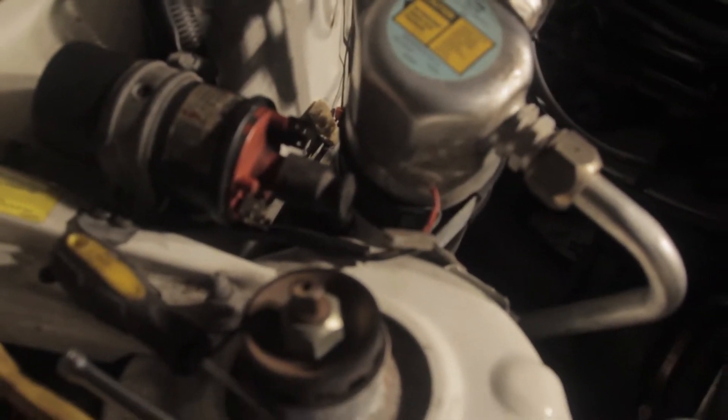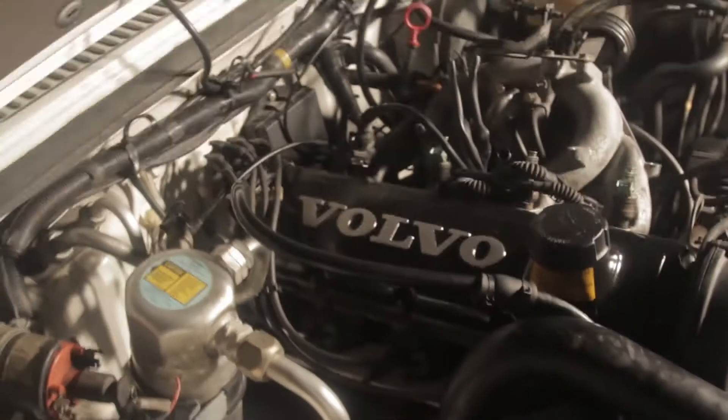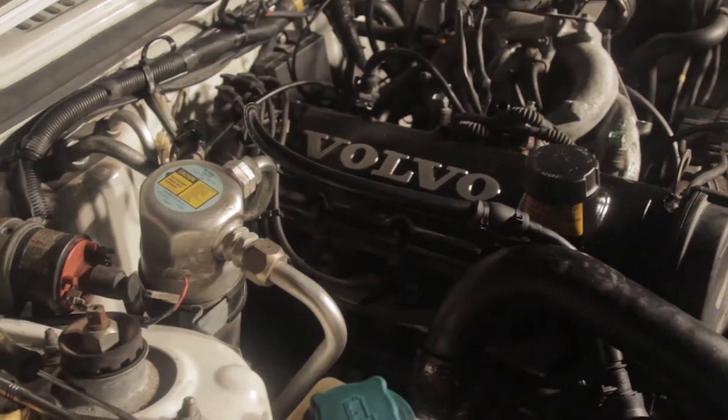I need to plug in the coil, which I guess I forgot about. And now I can't remember which one goes where. The bottom-most bolt of the downpipe flange — I can't get my hand in there, so I'm going to need some help.